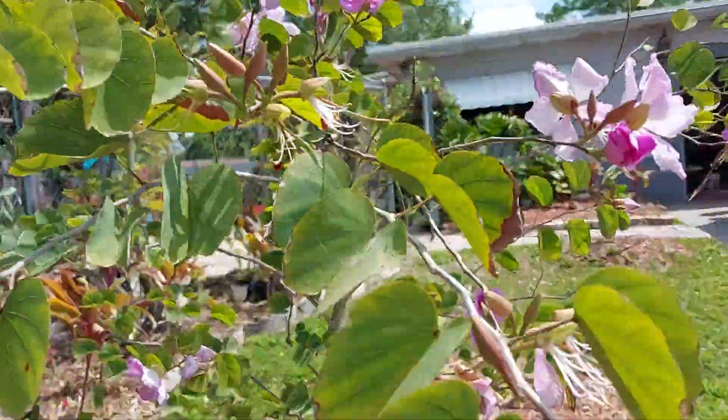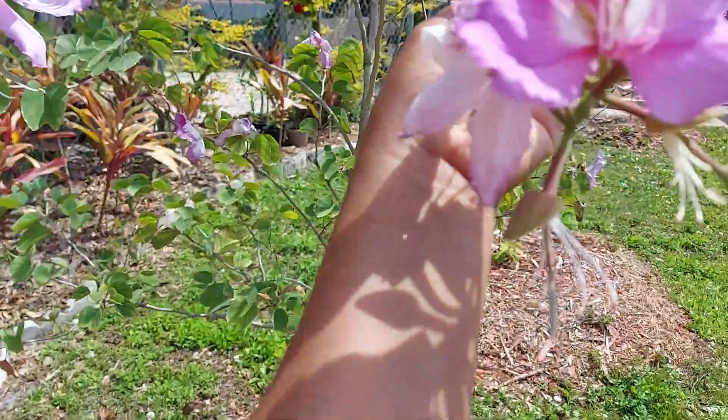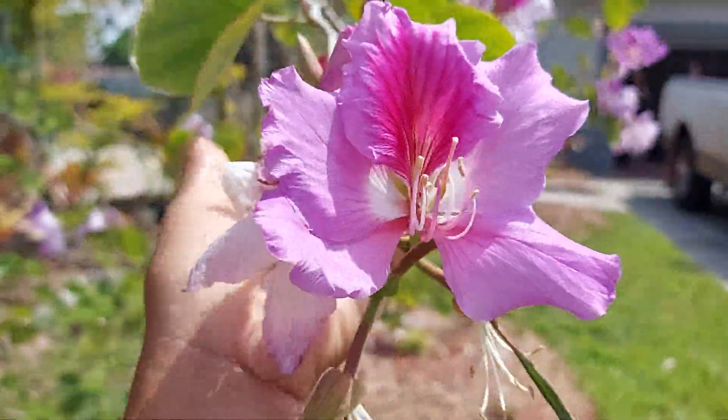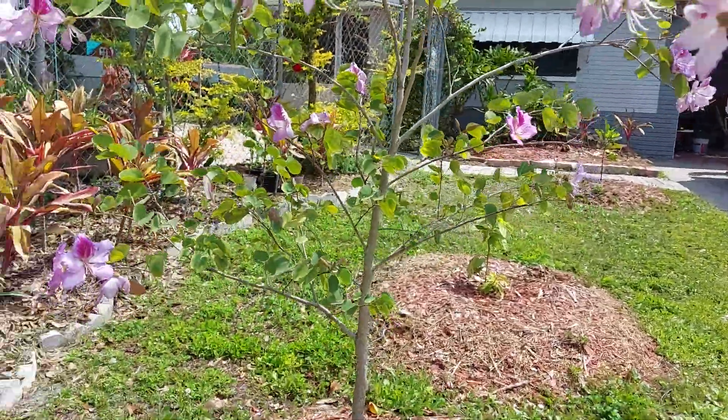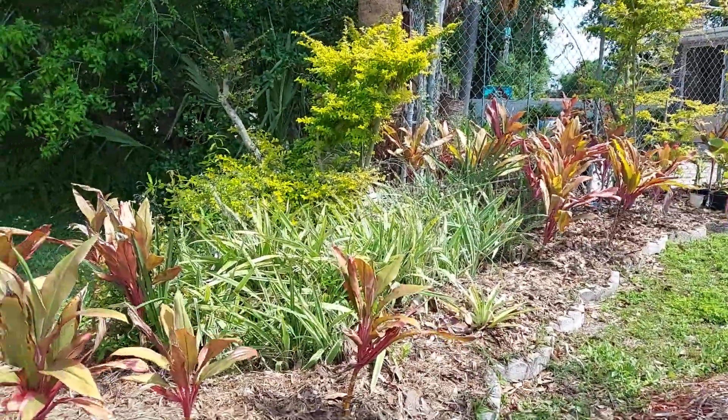Look at that. It's a little windy today. But look, this is getting so beautiful every day. I'm going to make a short update.